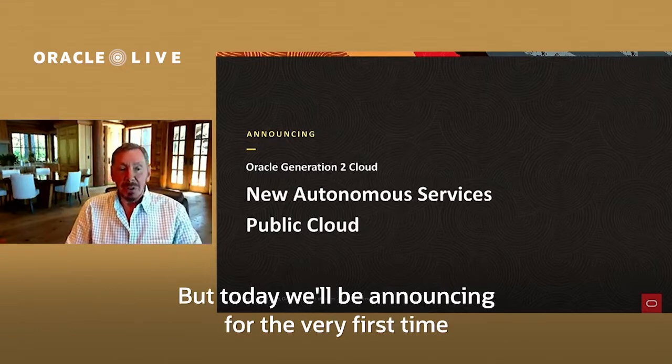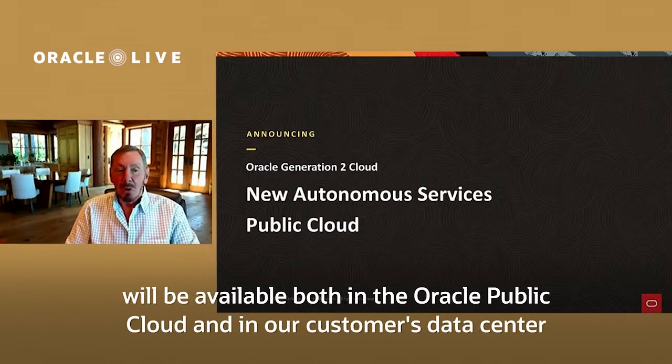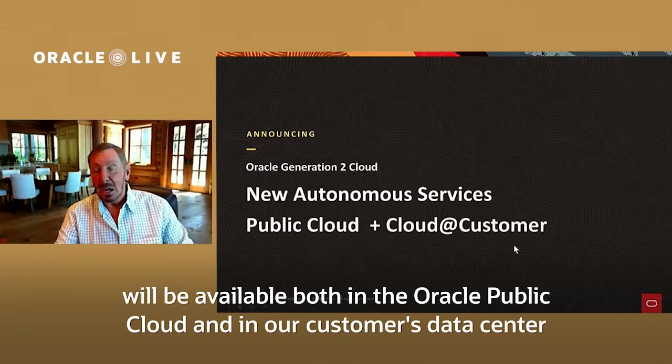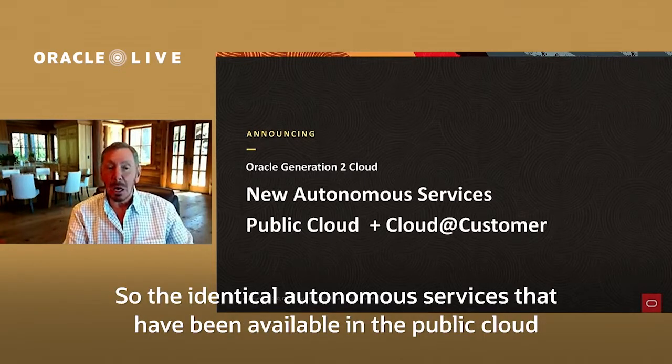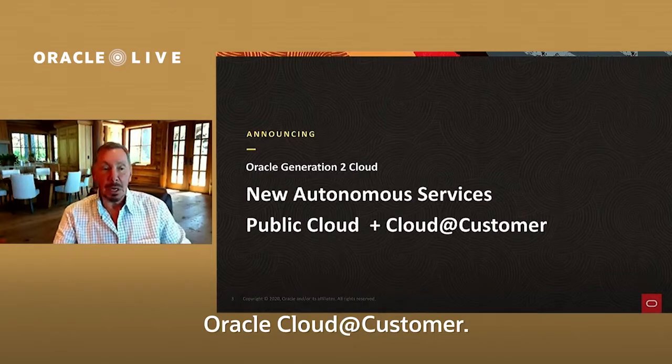But today we'll be announcing for the very first time that these autonomous services — in fact, all of our autonomous services — will be available both in the Oracle public cloud and in our customer's data center in Oracle Cloud@Customer. So the identical autonomous services that have been available in the public cloud are now available behind your firewall, in your data center, in our product called Oracle Cloud@Customer.